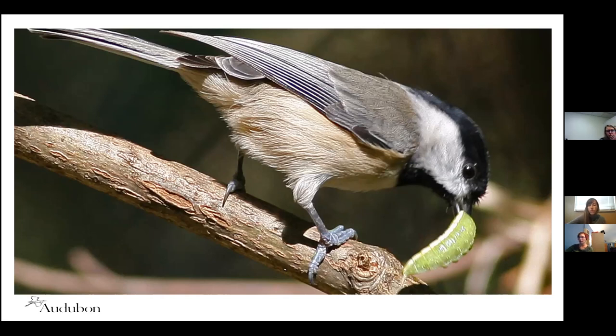One example of birds that demonstrate the need for insects is the chickadee. Chickadees weigh about the same as two nickels — they're really tiny — but a single nest of chicks needs over 9,000 caterpillars in the 16 days it takes for that nest to fledge, which comes out to about 390 to 570 caterpillars per day. They're super important, especially during breeding season.